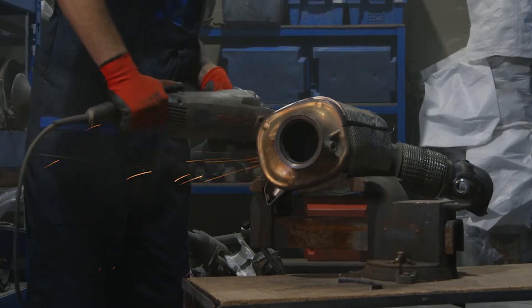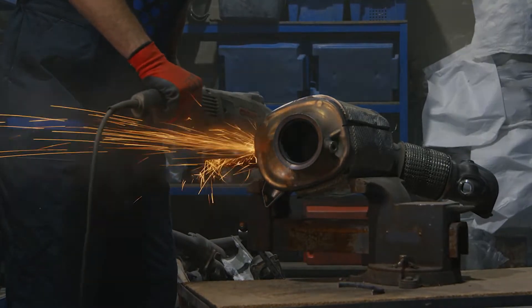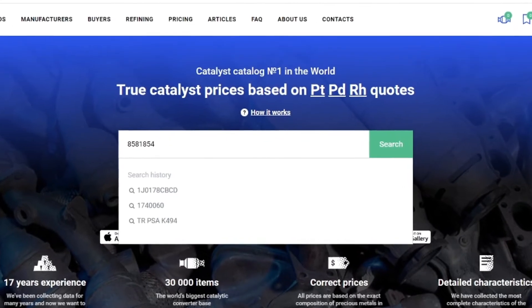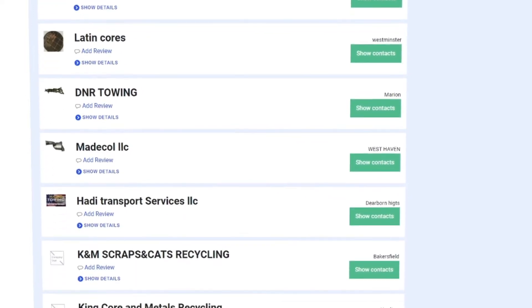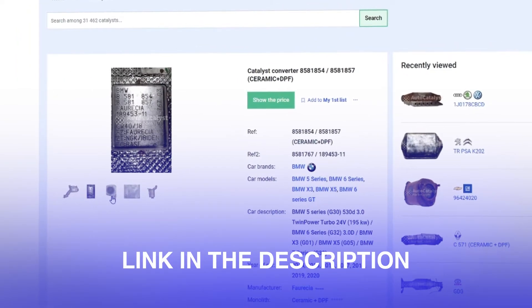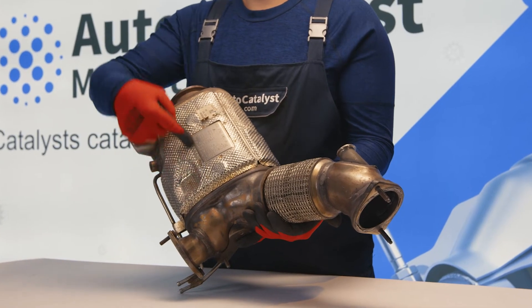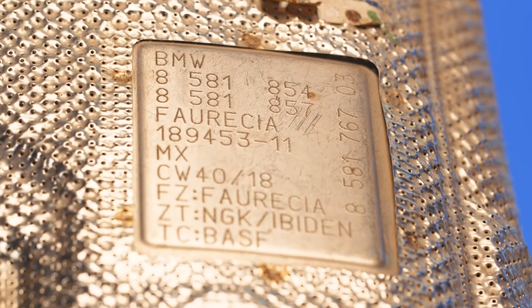This raises the question: how to find a buying company and what will be the price of the scrap catalytic converter? The AutoCatalystMarket.com service will help you find out the current price of your used catalytic converter and find a buyer in your area. We have the largest catalytic converter database in the world. The service link is in the description. A buyer will determine the current price by the serial number on the case.